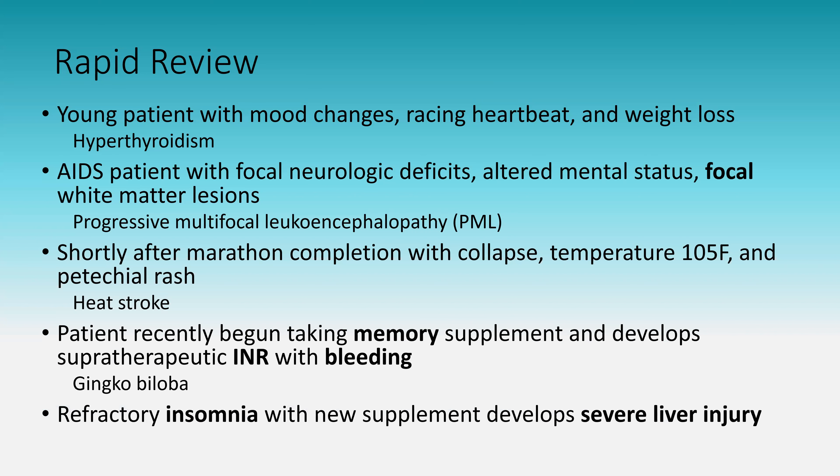Refractory insomnia taking a new supplement and developing severe liver injury: this is kava. High-yield side effect to remember — kava can cause serious liver injury.